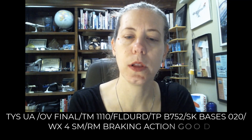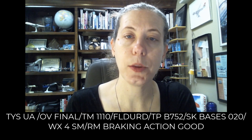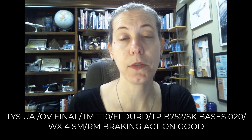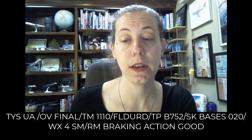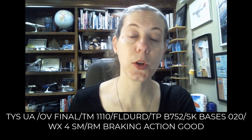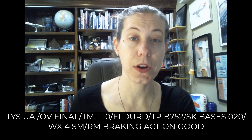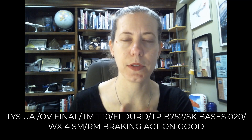Then we have a normal PIREP at Tyson Airport on final approach at 1110 Zulu. It was during its descent — it's a 757-200. They recorded the bases at 2,000 and the visibility is four miles with good braking action. So this is one that was likely given to ATC after they landed the aircraft, just to talk about the braking action and the visibility.